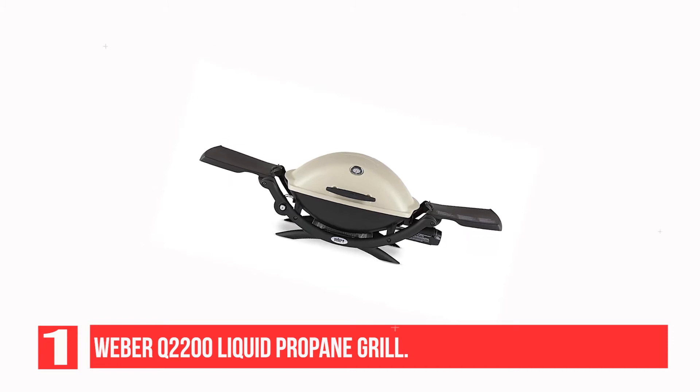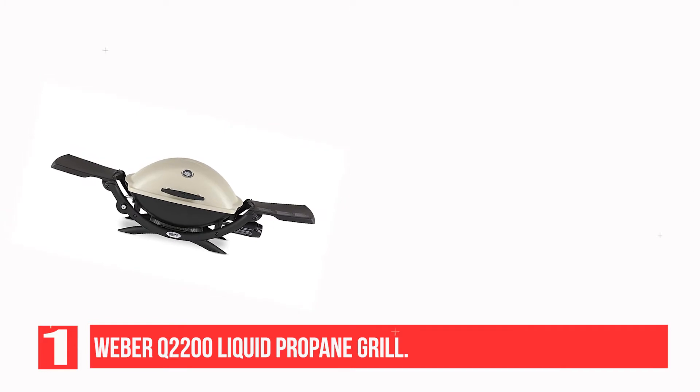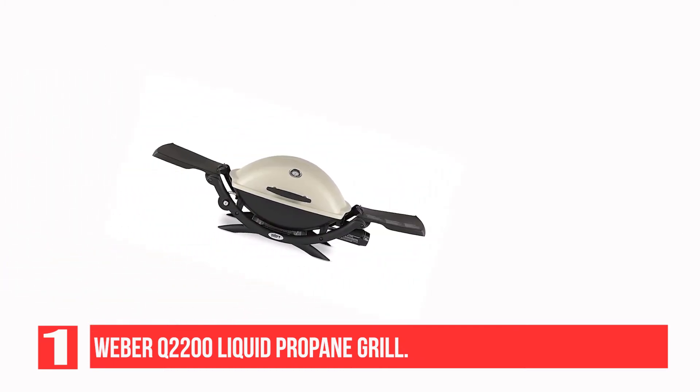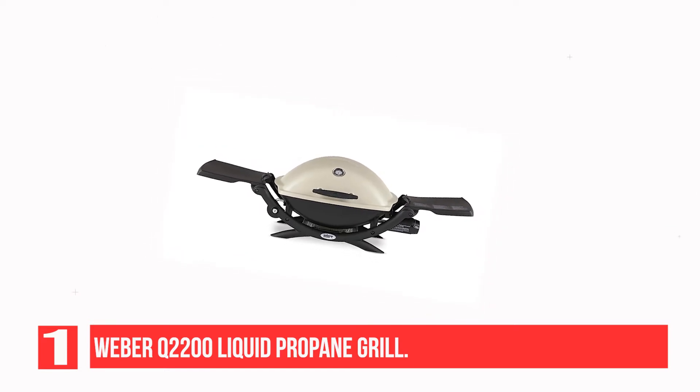Gas grills are extremely convenient, as they're easy to start, heat up quickly, and hold a steady temperature. If you're willing to spend a little more on a portable grill, you won't be disappointed in the Weber Q2200 Propane Gas Grill, which is easy to use and features a large cooking grate and unbeatable heat output.